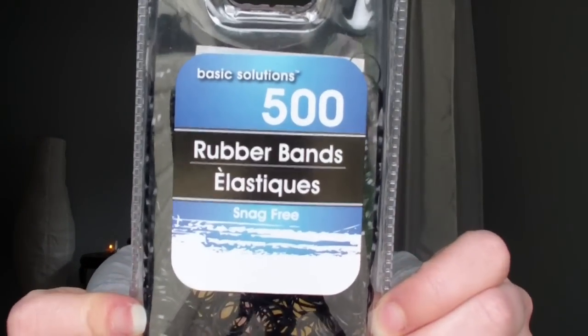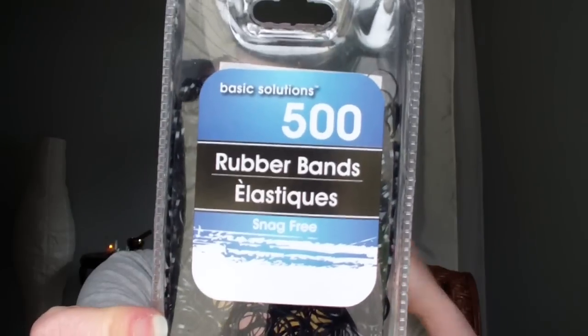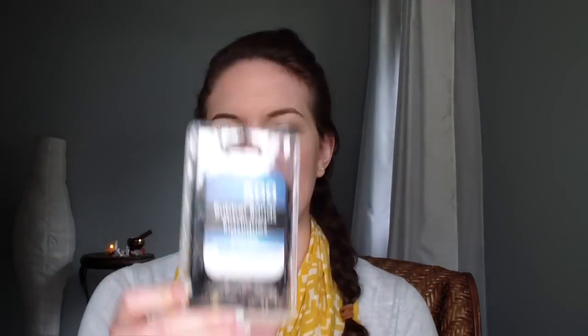I also got some hair rubber bands. I wanted these because I've been wearing braids a lot and I have these really thick rubber bands — they're fine but they're kind of in your face. I wanted these because they're a little less noticeable. Hopefully I can get multiple uses out of them; they might be single use, but there are 500 of them in a package so the price wasn't bad.